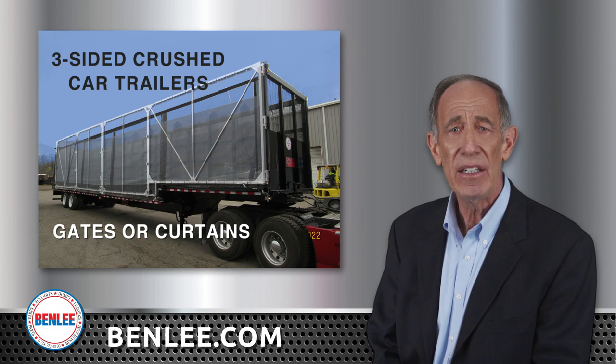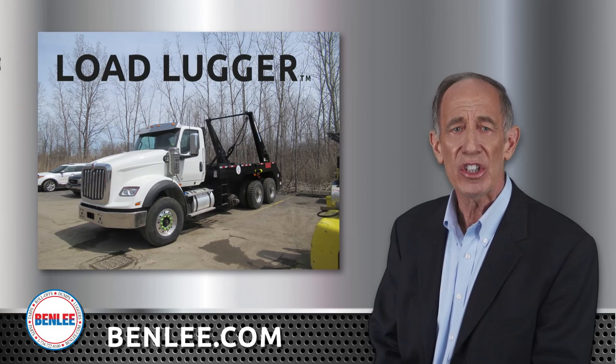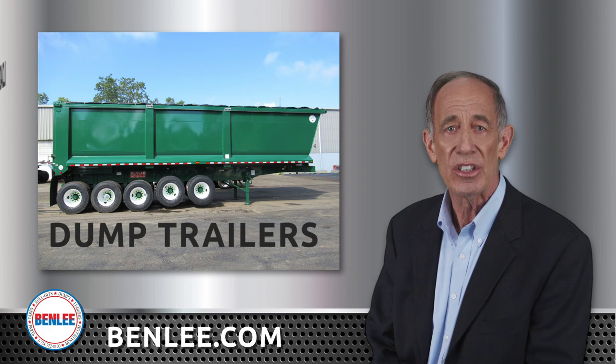Benley is also the market leader in lugger trucks and trailers, having acquired the Huge Hall and Hiles line of luggers, also known as the Load Lugger brand. We also have a line of dump trailers and trucks, as well as wet and dry puffs.